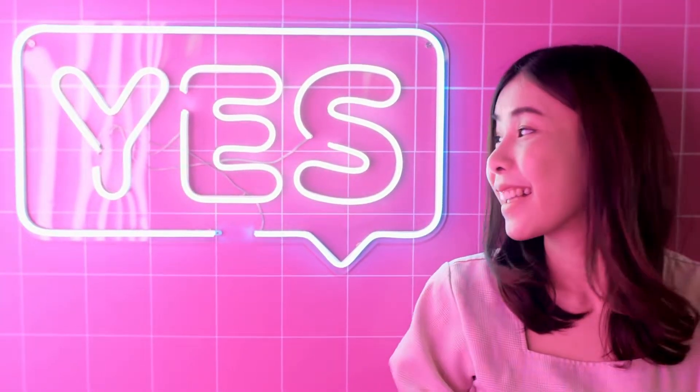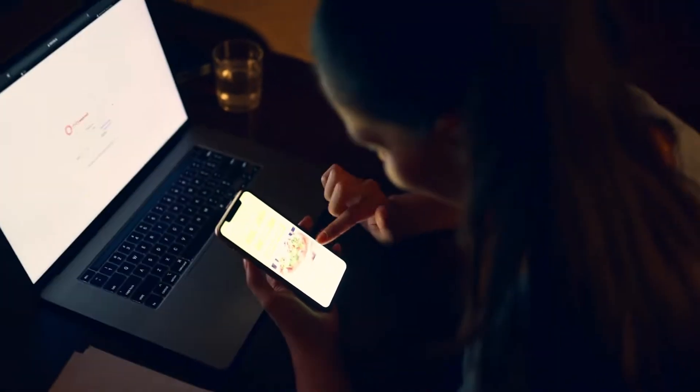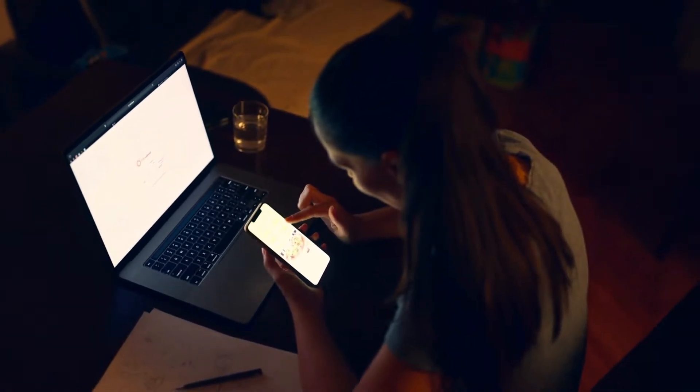Want to make $50 in 10 minutes just using your phone? Here's the best strategy for you. You can get paid to test apps online without ever having to leave your home. In this video, I'll show you how to make $50 instantly just by testing apps.